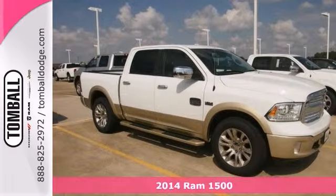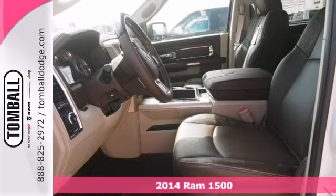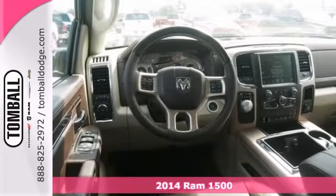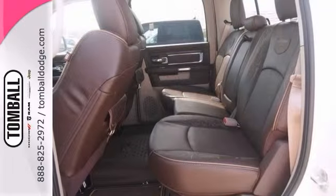Treat yourself to this 2014 Dodge Ram 1500 Laramie Longhorn. It has keyless entry, heated leather memory seats, a backup camera, and adjustable pedals. And with a bed liner, Bluetooth, and navigation, it won't be here long.